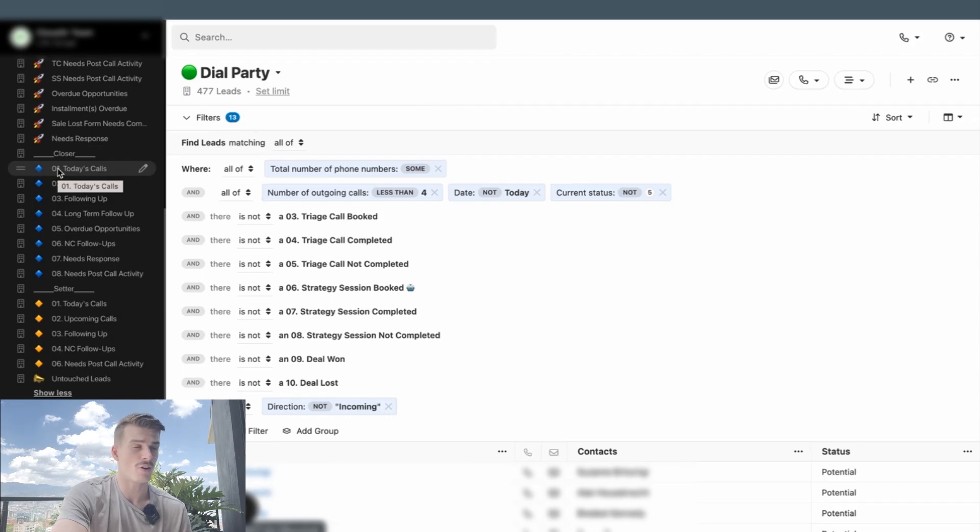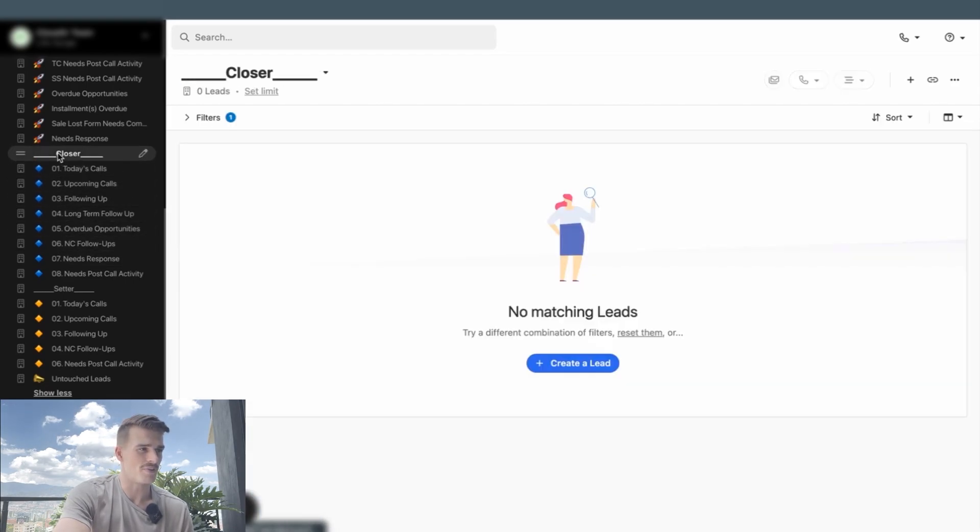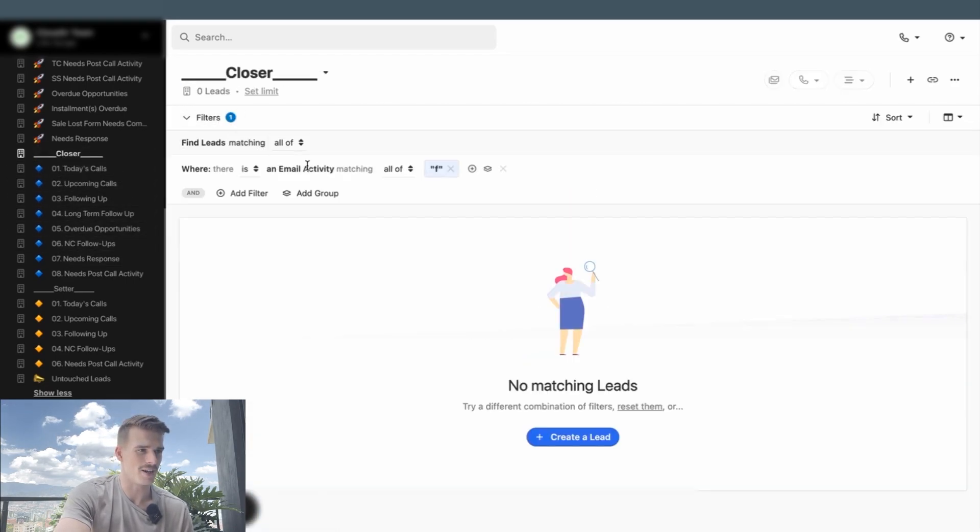The second category of Smart Views I want to highlight for more efficiency in your day-to-day would be a Closer day-to-day group of Smart Views. Close doesn't offer folders for your Smart View setup yet, so you're going to want to use naming conventions or add emojis to categorize. This Closer Smart View shown here is just an email activity matching — it lets me create a Smart View, name and label it, and put emojis and numbers on the left-hand side to categorize as well.